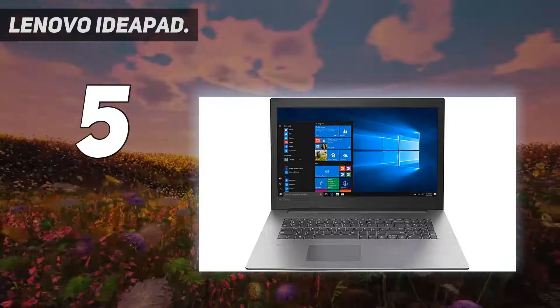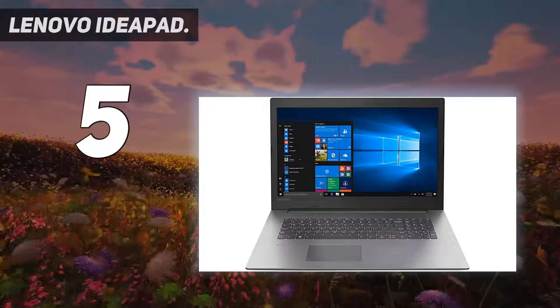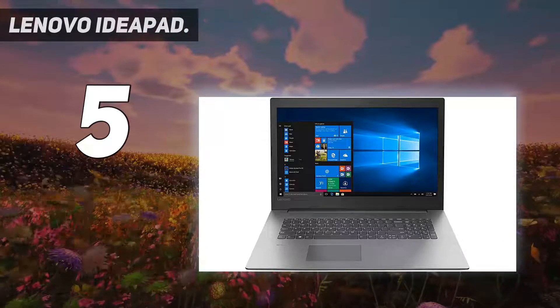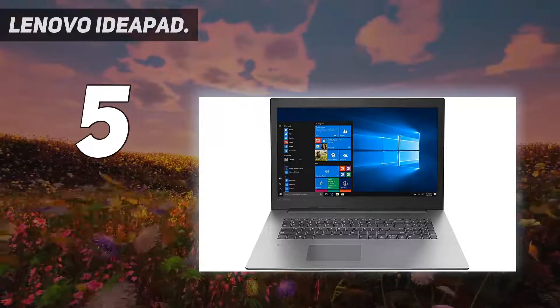This makes it the best cheap gaming laptop for work and school. Under the hood, it features an impressive six-core, 12-thread Ryzen 5 5600H processor, so you can multitask with ease.